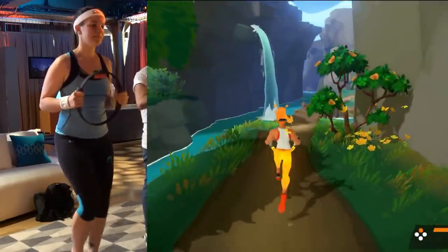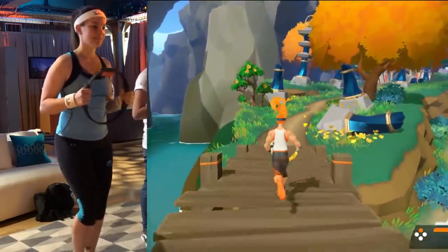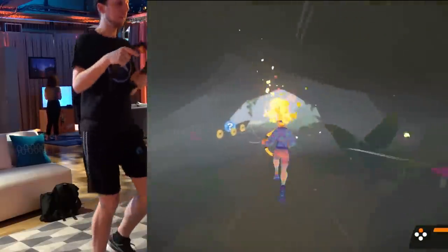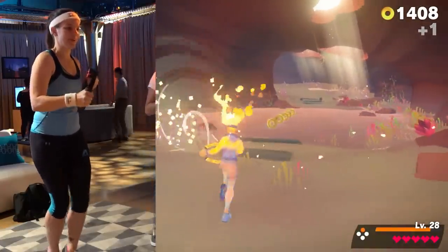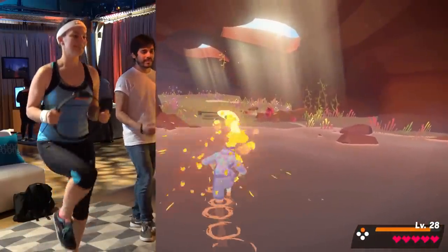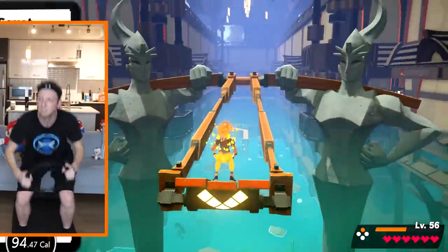The bulk of Ring Fit Adventure is spent running through lush worlds, which are essentially elaborate obstacle courses. You travel along a pre-set path by jogging in place, breaking boxes, and collecting power-ups by squeezing or pulling the ring to create gusts of air. Along the way, you'll have to overcome a variety of hazards by performing different exercises — whether it's high-stepping to get through mud, rowing a paddleboard, or squatting to swing, among tons of others.